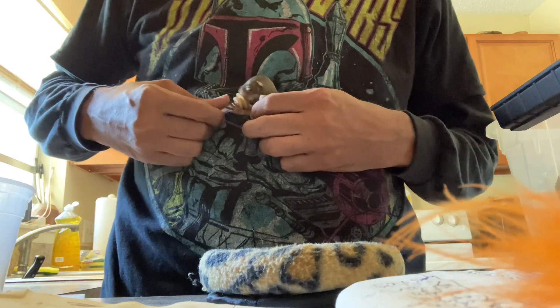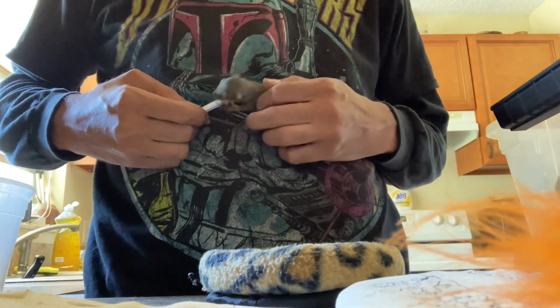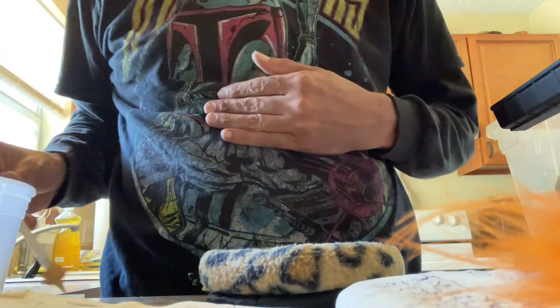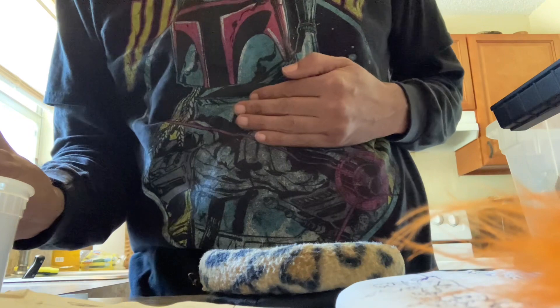There you go. Get it off the sides. Okay, we need to reload.